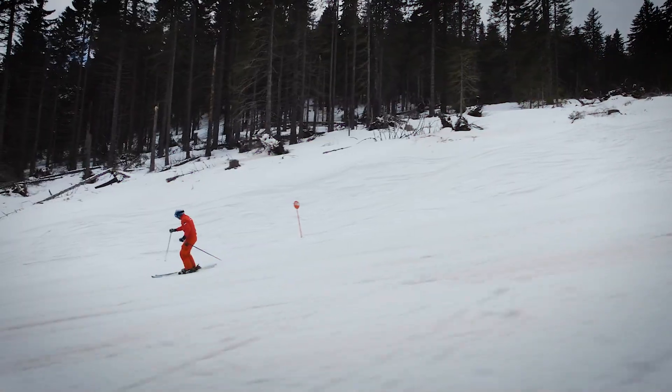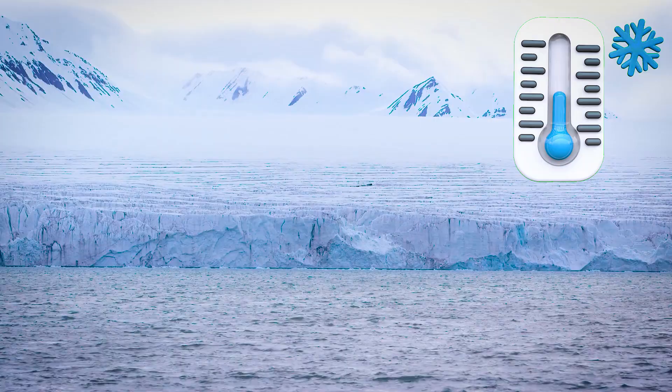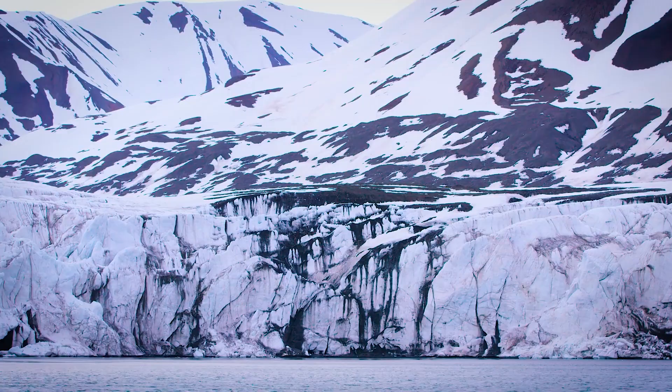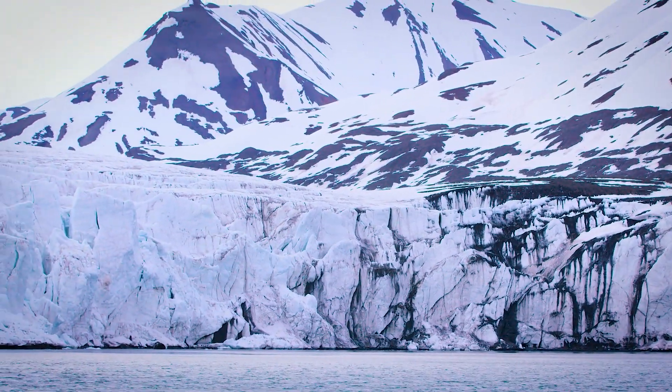Then there's the cold. We're not talking about a chilly winter day — we're talking about temperatures that can fall below minus 80 degrees Celsius, that's negative 112 degrees Fahrenheit. That's cold enough to freeze metal, crack plastic, and shut down machines.